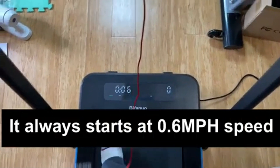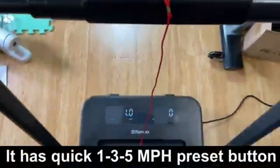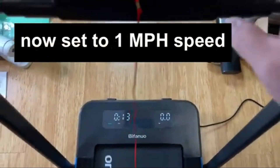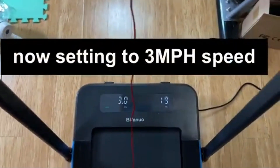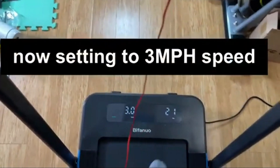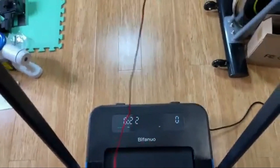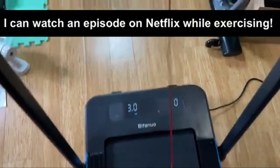I bought this to get our family more active during COVID and to use as a walking treadmill under my stand-up desk — it functions great. We put it in the family room; my preteens frequently walk on it while we watch a family movie, and when we're done we slide it under the couch. I walk on it about 3 miles a day for exercise, and I can log another 2 to 4 miles during the workday at my desk.